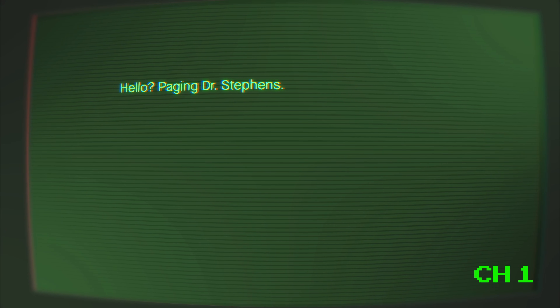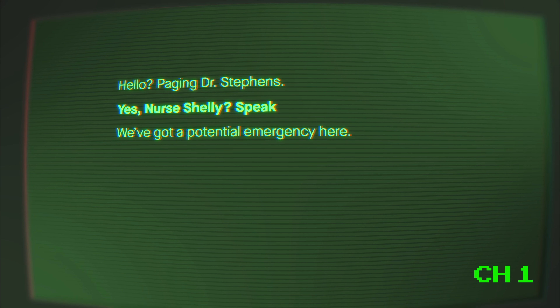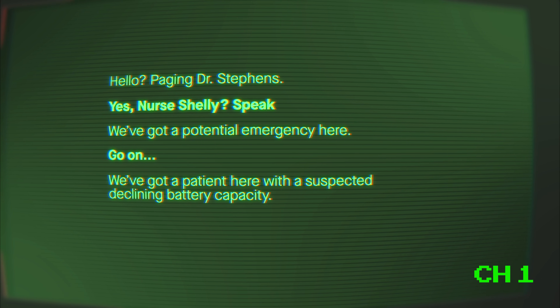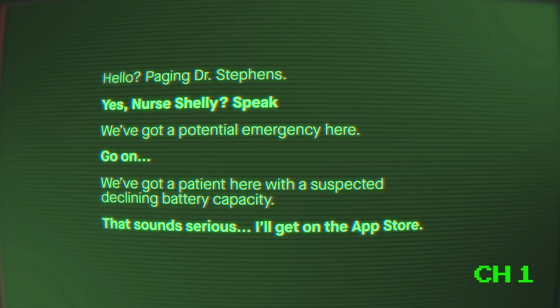Hello? Paging Dr. Stephens? Yes, Nurse Shelley. Speak. We've got a potential emergency here. Go on. We've got a patient here with a suspected declining battery capacity. That sounds serious. I'll get on the App Store. Coming through! Coming through!